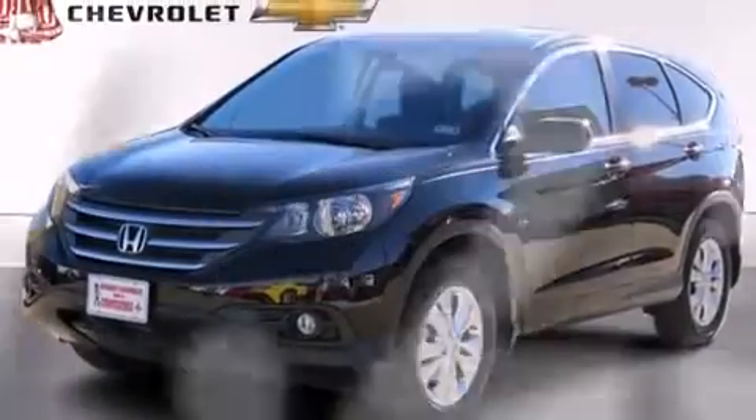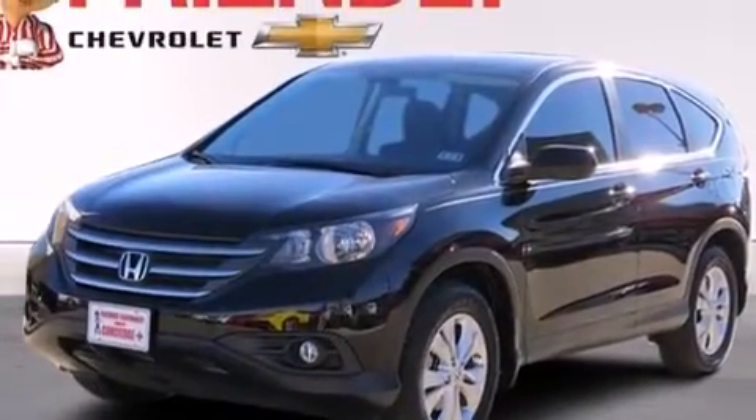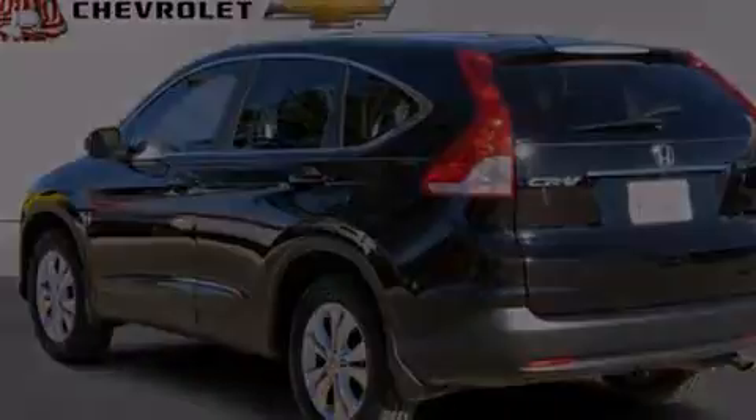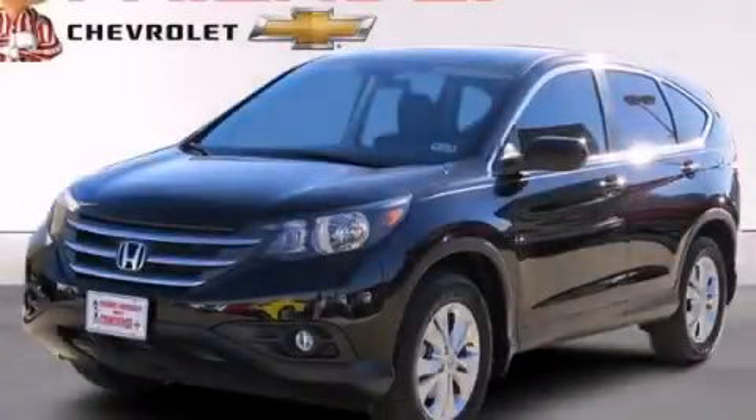With an EPA estimated rating of 31 miles per gallon on the highway, it doesn't compromise fuel efficiency for size, comfort, or fun. Contact us today to arrange your test drive.